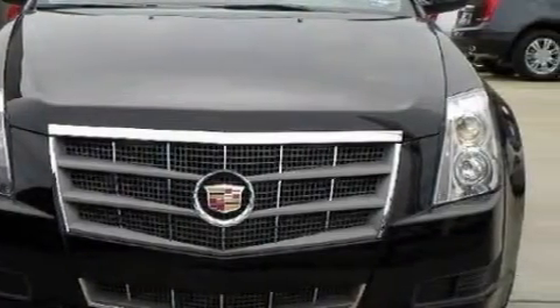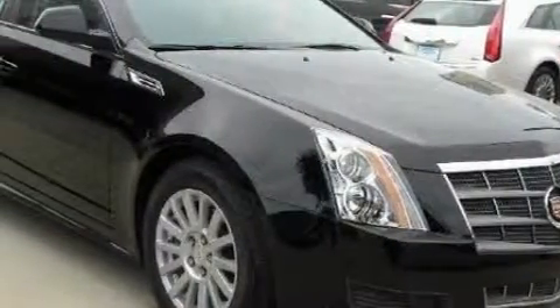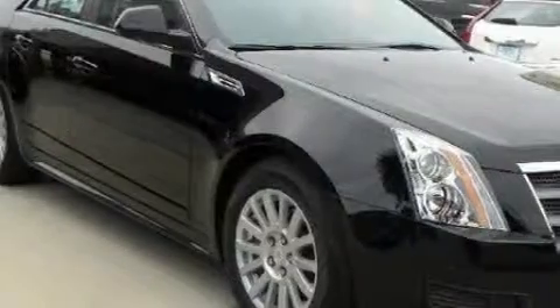This Cadillac's list of numerous features includes a heated driver's seat, a sunroof, a DVD video player, and a 10-speaker audio system.